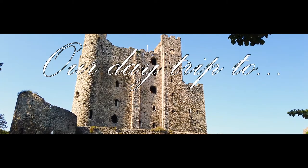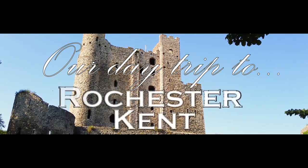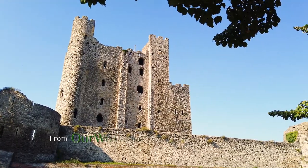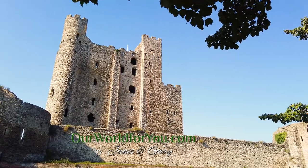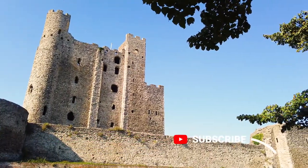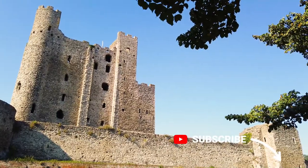Hi, and welcome to somewhere very close to home — the historic Rochester in Kent. And when I say close, it's about 5 miles away. And why not subscribe, because we do go a little further afield, I promise.